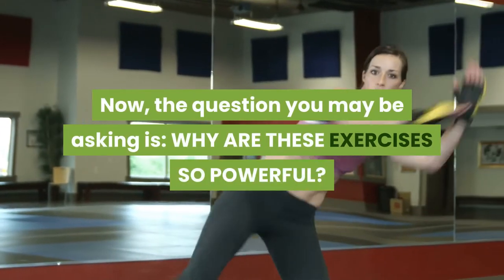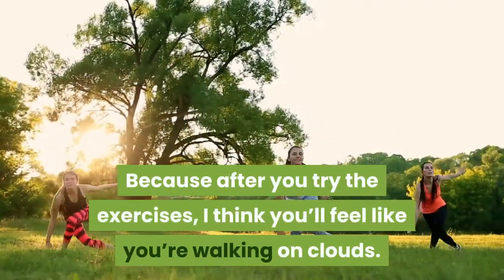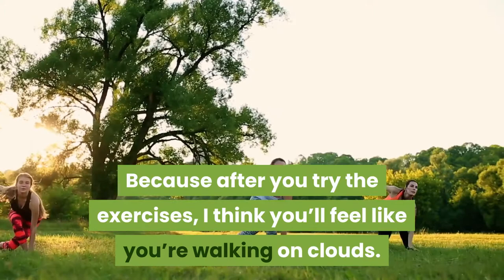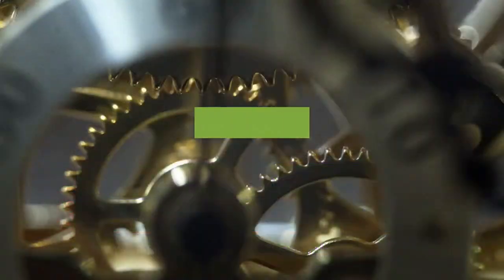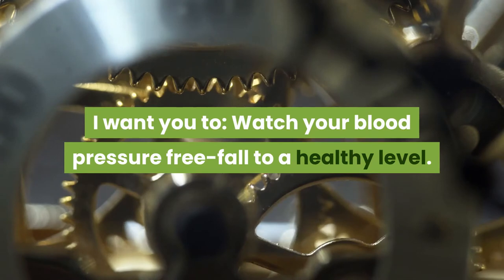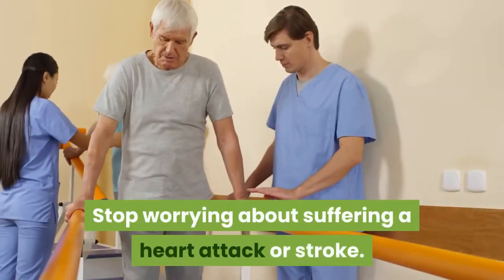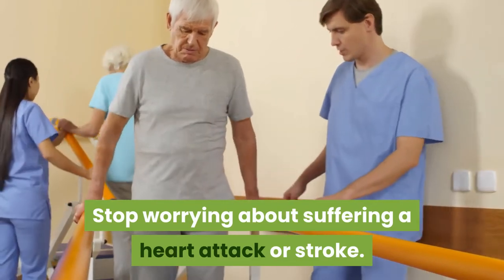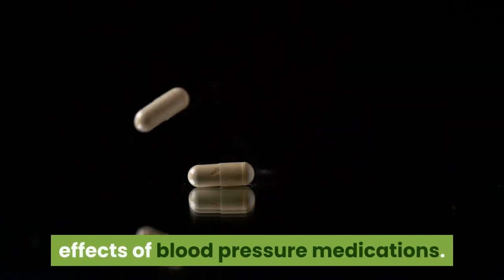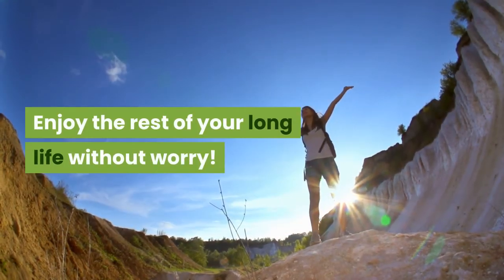Now, the question you may be asking is: why are these exercises so powerful? Because after you try the exercises, I think you'll feel like you're walking on clouds. I want you to watch your blood pressure free fall to a healthy level, feel energized like never before, stop worrying about suffering a heart attack or stroke, and with your doctor's blessing, avoid the terrible side effects of blood pressure medications.